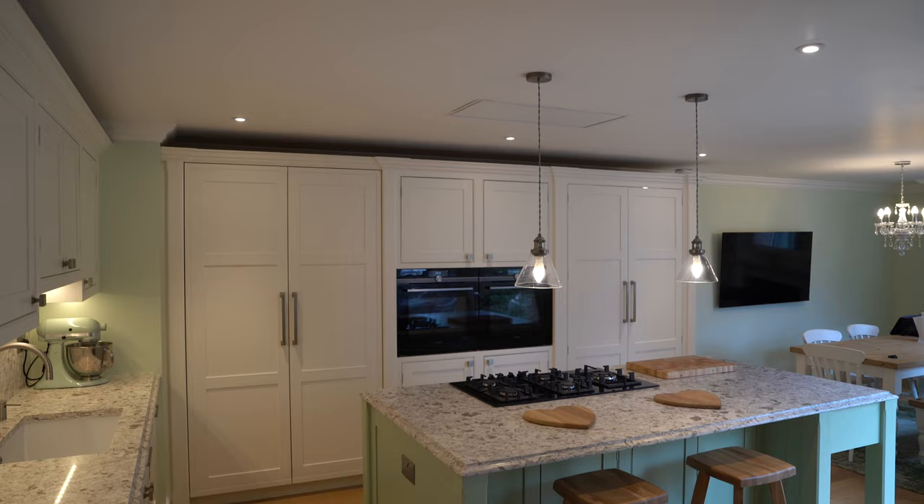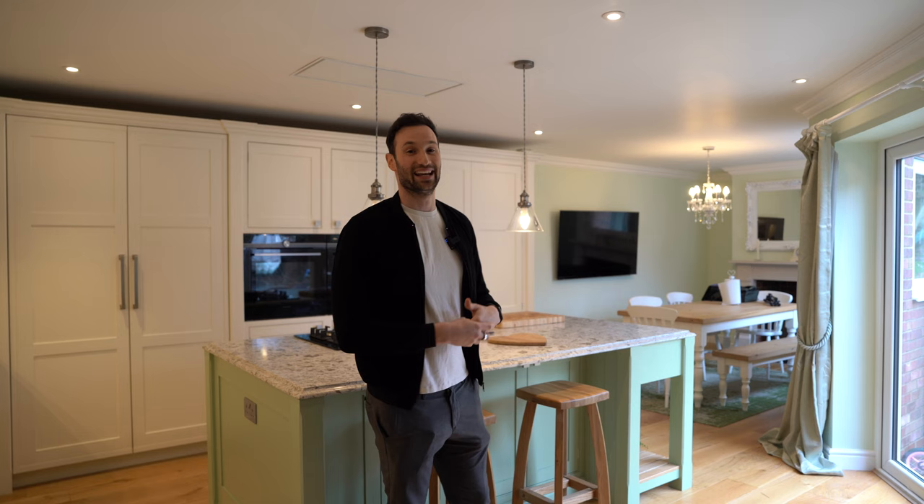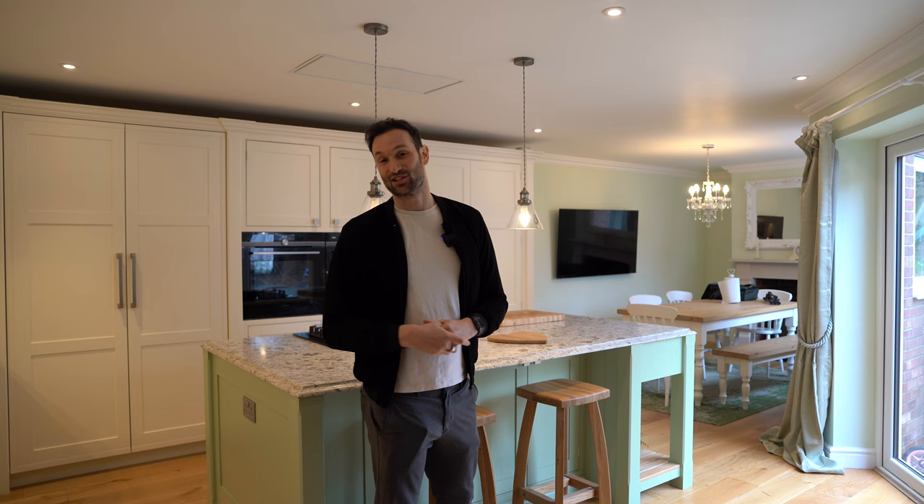Hi guys and welcome to our latest video. We are here in Stevenage in North Hertfordshire, just around the corner from our factory in Letchworth. This kitchen belongs to our design director Rich, who has worked with us for over 13 years. He's waited a long time to have his very own The Woodworks Kitchen, designing it in his head for about 14 years — and we've finally delivered his dream kitchen.